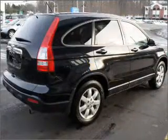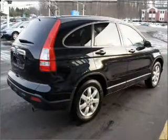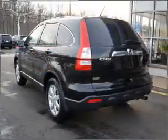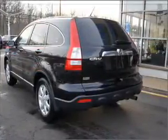Stand out from the crowd with premium wheels. You will appreciate the safety feature of anti-lock brakes. Heated seats are a desirable comfort feature. Let the sunshine in with a sunroof.